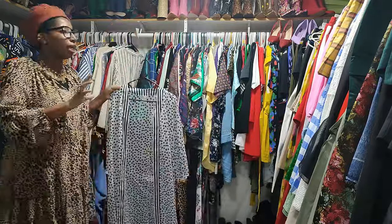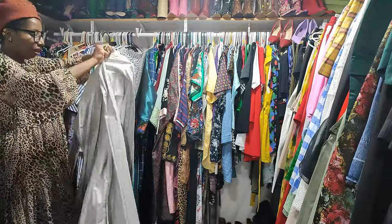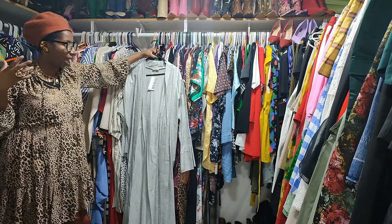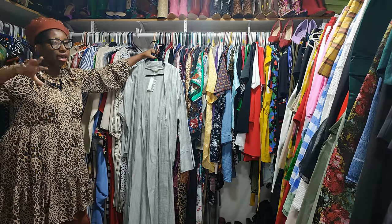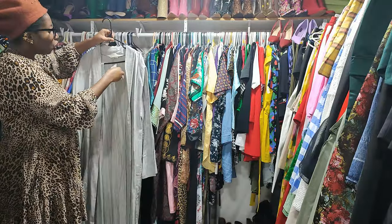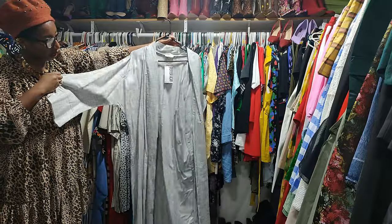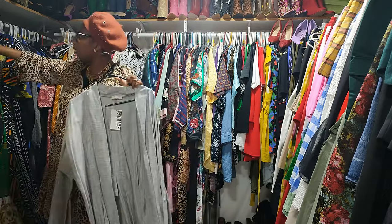Next up we have this — apparently I never wore it! That's why I love this series, because it helps me actually see my clothes. If I'm trying to get dressed and go out, I can remember 'oh, I have this' and incorporate it into my looks. This is very fabulous — I'm not sure which store I got it from, but it's very long. I love that light gray color. Very nice.